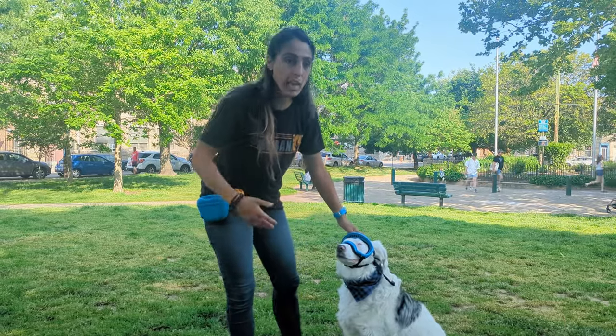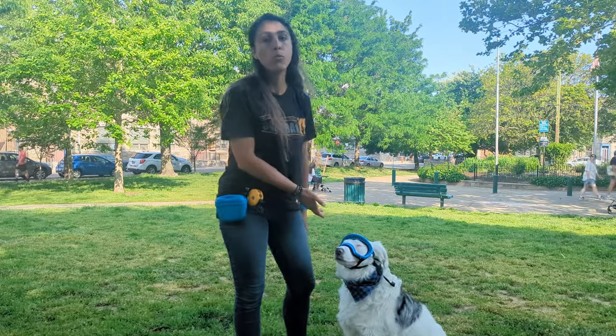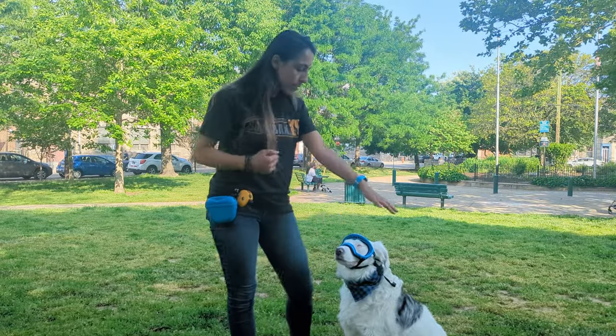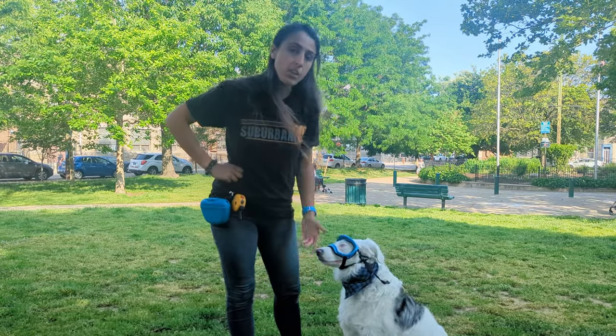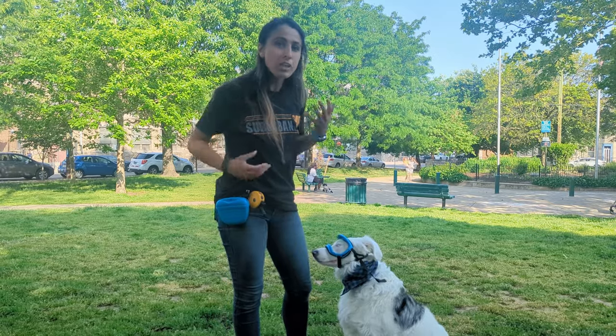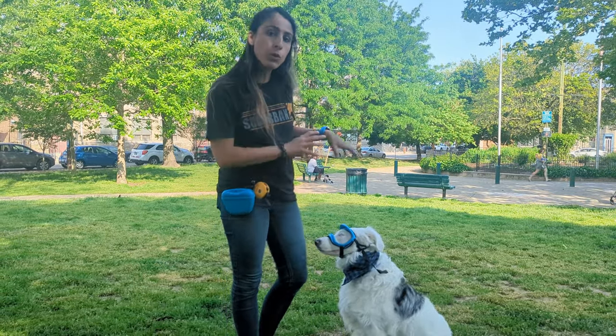Going on walks, playing games, doing tricks, obedience — anything you can do to get their mind off of what is on their face. This is what we're looking for: he's a little stiff, but the point is he's not trying to swat them off or rub his face on the ground. He's overall comfortable, just not quite sure what to do with himself yet. This is always where we start with getting used to the goggles.